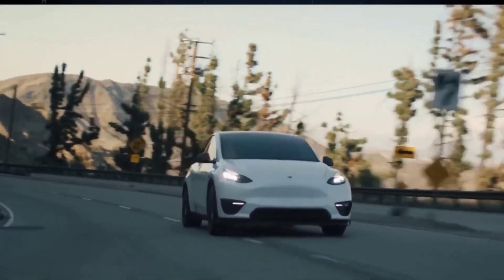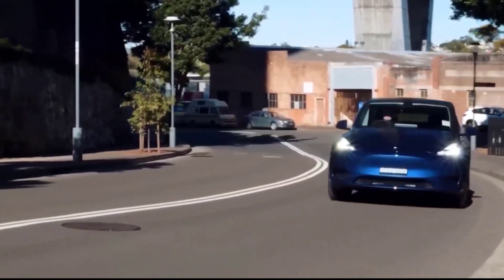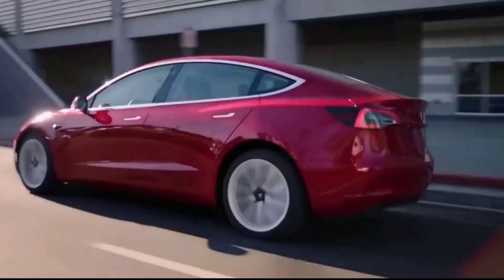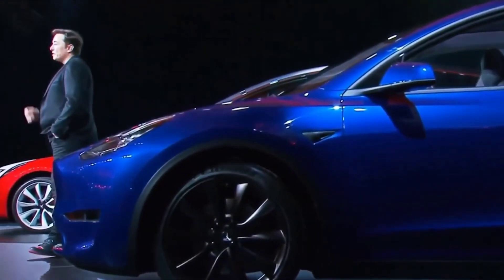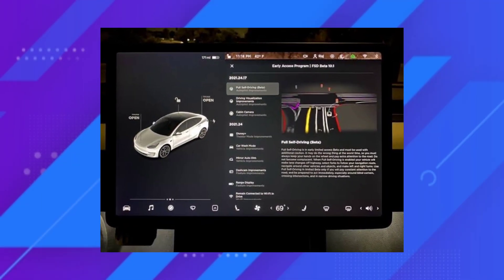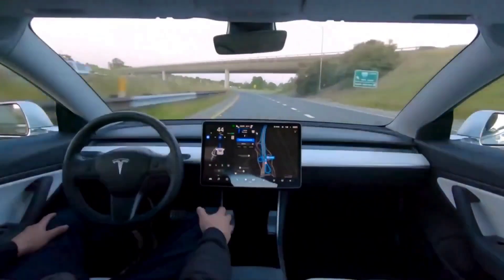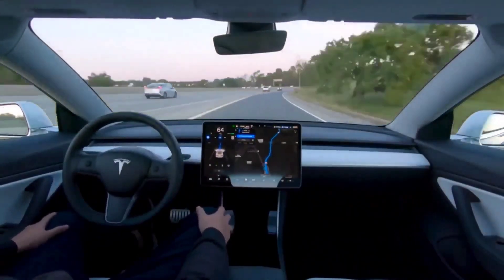Tesla FSD Beta is now available to all owners in North America who ordered the full self-driving package. It is no longer restricted to drivers with a high safety rating. Tesla has frequently released new software updates to the FSD Beta program in order to improve performance, with the goal of becoming safer than human drivers and attracting more owners.